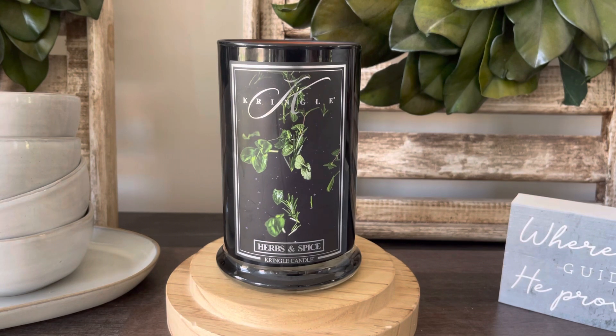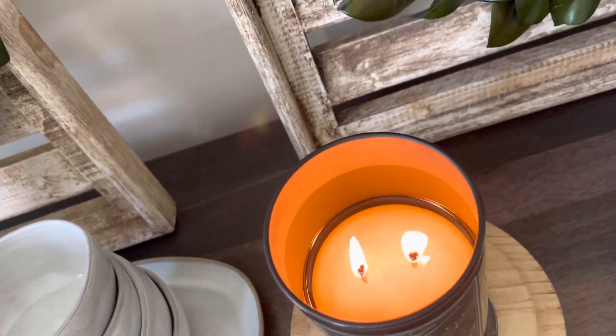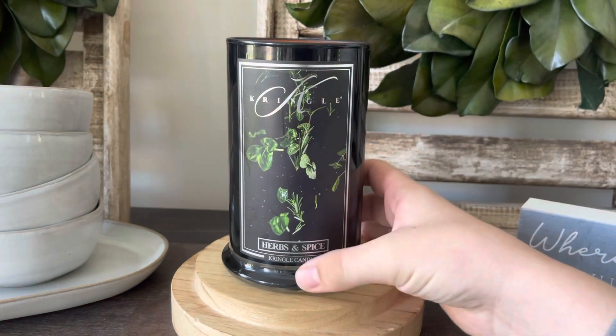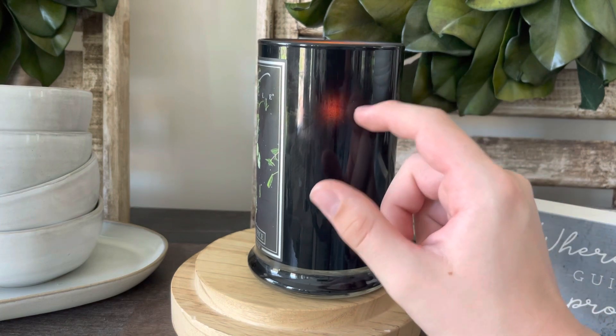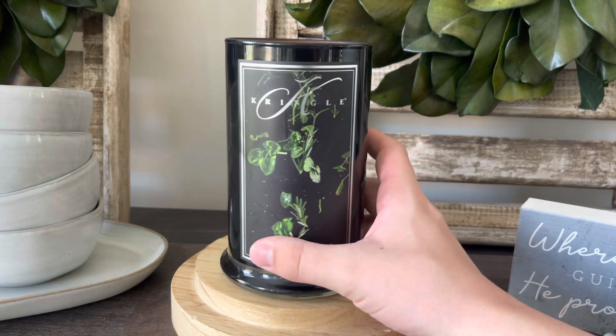As far as performance goes, as always with Kringle's 100% soy, I'm having really good luck — they always burn great. I never have tunneling problems, discoloration, anything like that. I'll go ahead and give you guys the overhead view. As you can see it's doing good so far. I'm not quite at the halfway point yet, which I normally like to be at when I do reviews, but I feel pretty confident with this formulation. The burn is doing really well.